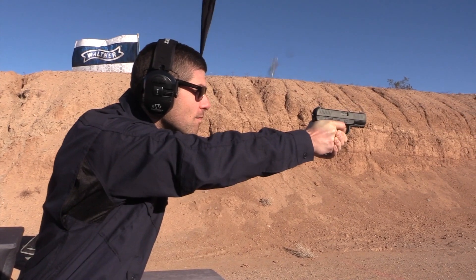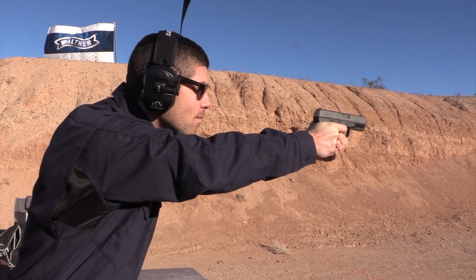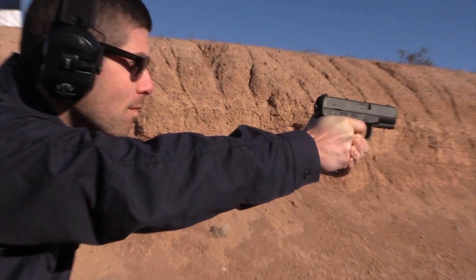The Creed has a reinforced polymer frame and metal components that are treated with a corrosion and abrasion-resistant tannifer coating, giving the gun a matte black hardened surface.